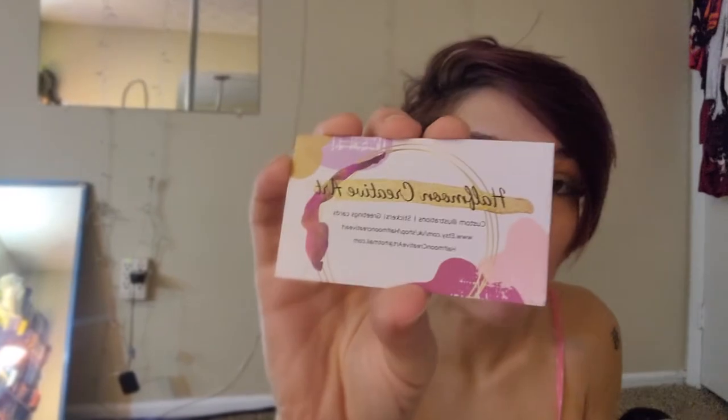Next we have — excuse me, I'm sticking my teeth — some creative art. Half Moon Creative Art, that's the artist. You can find them on Etsy.